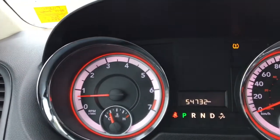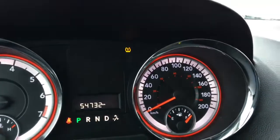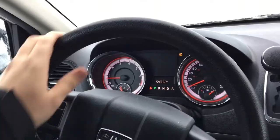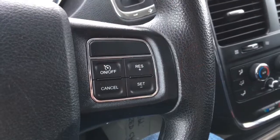Check out the gauges — they are very nice to look at, they have a very nice design to them. Love it. This only has 54,732 kilometers on it. The soft touch steering wheel feels great in the hands. There is cruise control on the right side of the steering wheel.